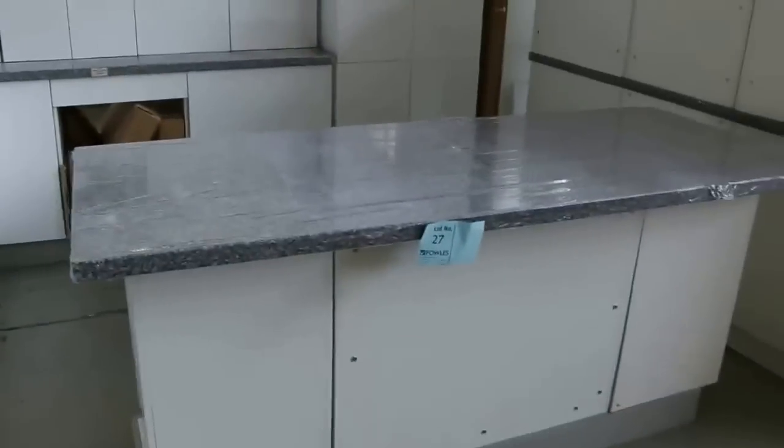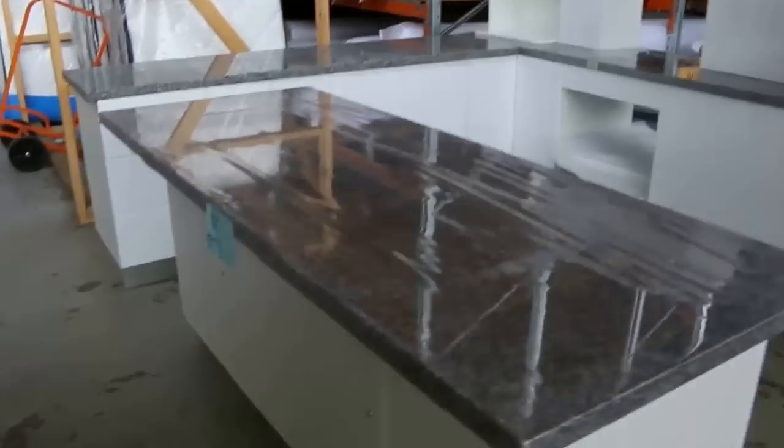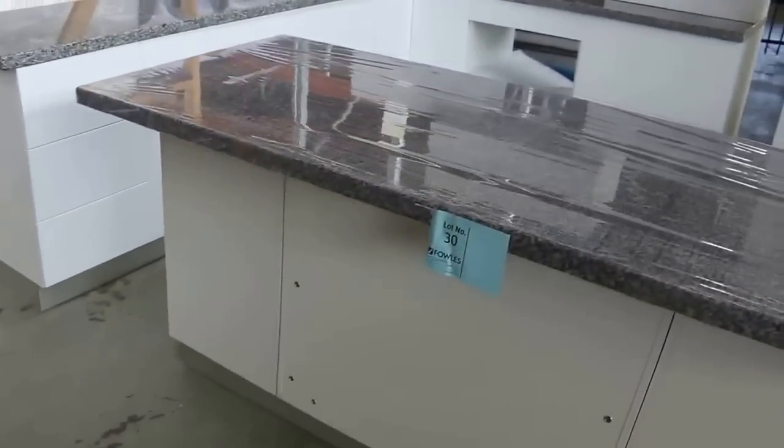Moving down a little bit now, we've got plenty more — there's more kitchens there as Michael's showing you. Beautiful kitchens, five in total. Island benches on some of them, L-shape on some, and I think there might be the odd U-shape one as well.